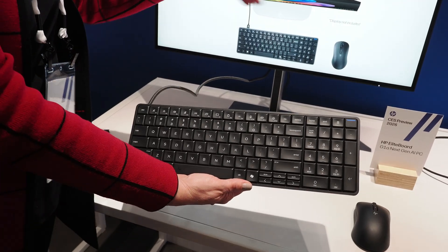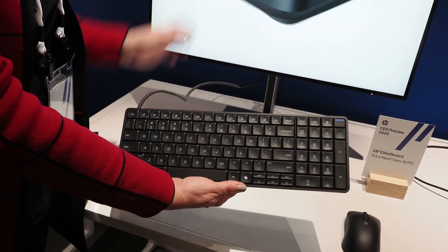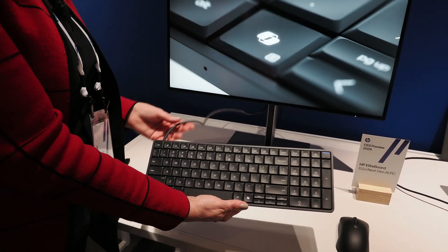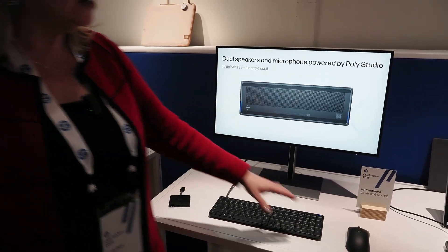I can choose any display I want — OLED, 4K, 49-inch — any display that has USB-C connectivity. Power, video, and everything goes through this one cable, so you get that really clean look.